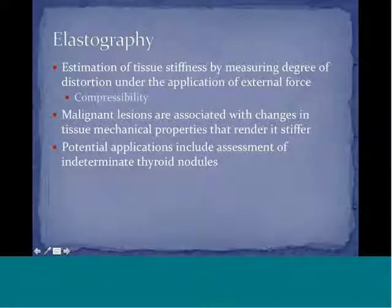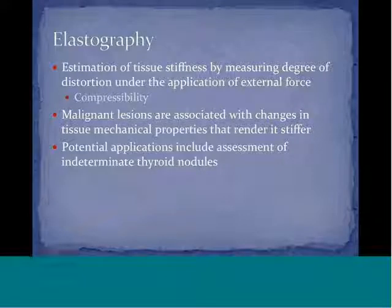Elastography is a relatively recent development that estimates tissue stiffness by measuring the degree of distortion under applied external force — essentially measuring compressibility. Malignant lesions are usually associated with changes in tissue mechanical properties that make the tissue stiffer. If the lesion compresses, it is more likely benign; if it is stiff and does not compress, it is more suspicious. Elastography has potential applications in assessing indeterminate thyroid nodules.